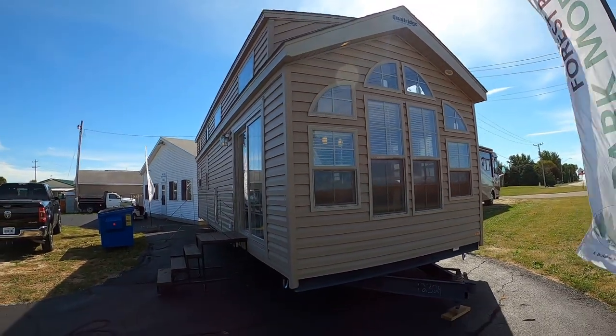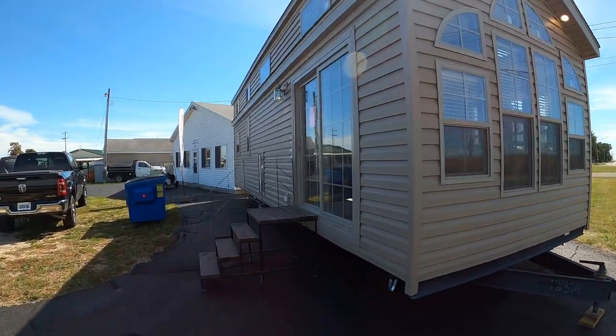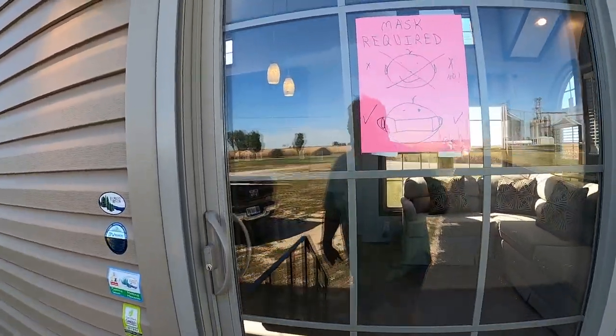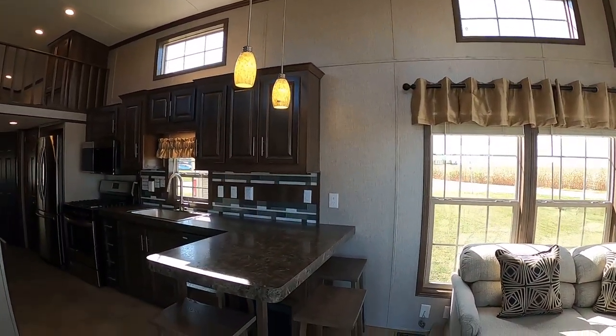Check out them windows. This is unit number 12329. I'm liking my Facebook Live feed so far. Let's go on in. We haven't had any customers yet today, but that's okay. I'll show you around.